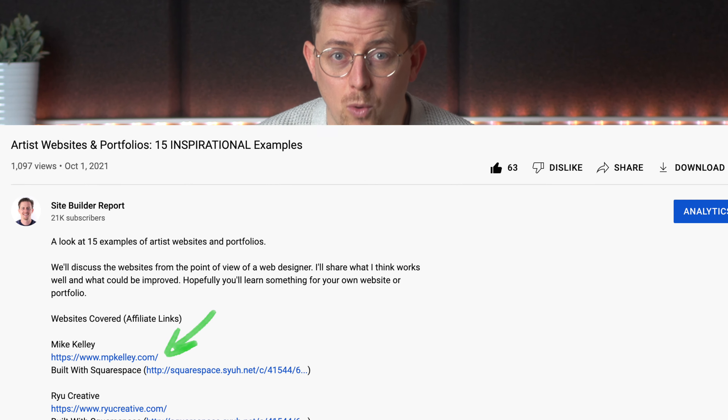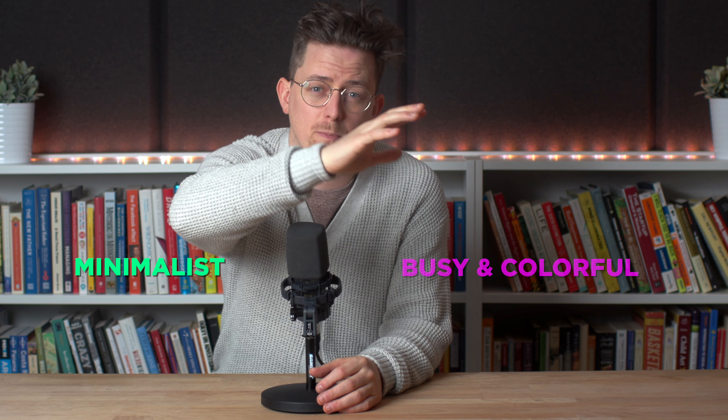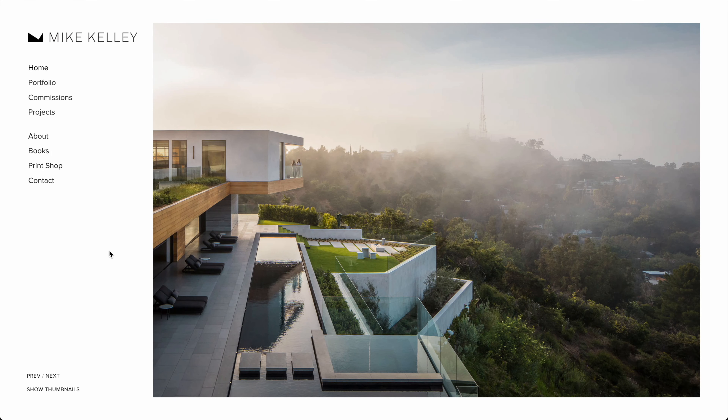I've also included what tool was used to build the website so you can see if it was built with WordPress, Squarespace, Format, or whatever. We're going to start with more minimalist websites and then work our way up to more busy and colorful. So let's begin.